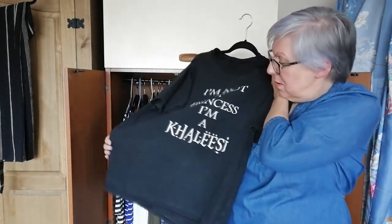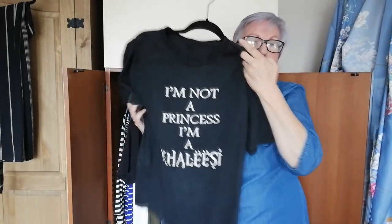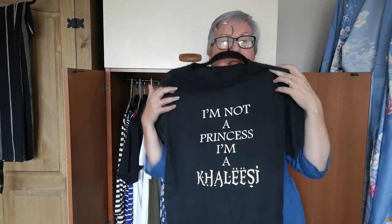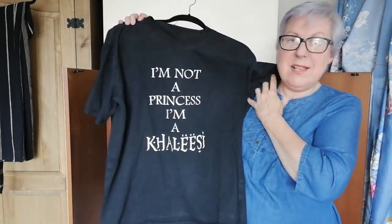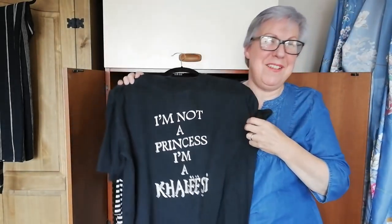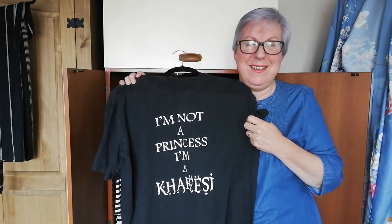This is something I wore out when I was with Brandon and his friends — they were horribly embarrassed. It says 'I'm not a princess, I'm a Khaleesi.' I don't look like that blonde woman from Game of Thrones, do I?